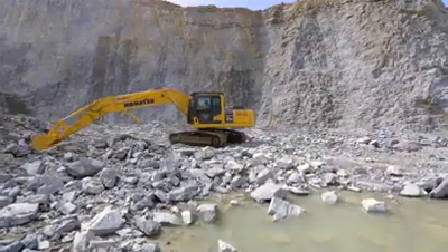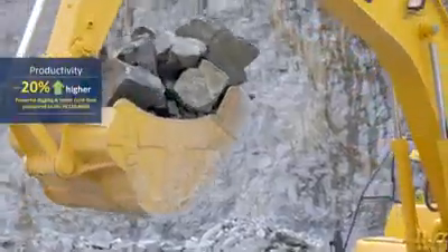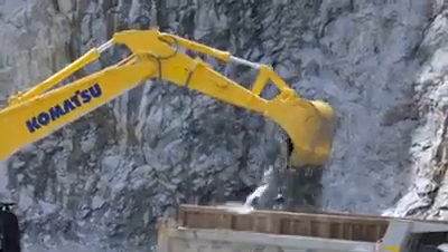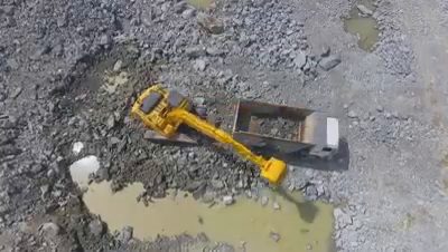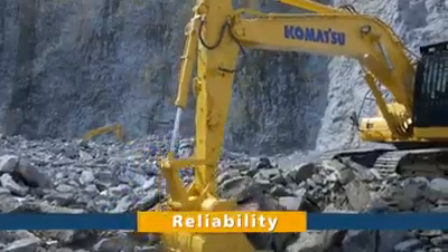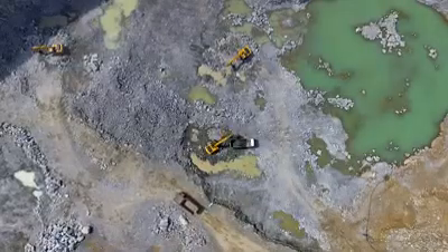The PC-210-10M0 is 20% more productive and 20% more fuel efficient. These are achieved by offering unmatched reliability, durability and versatility in a wide range of applications.